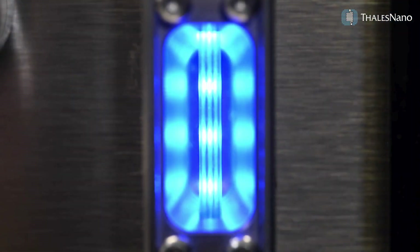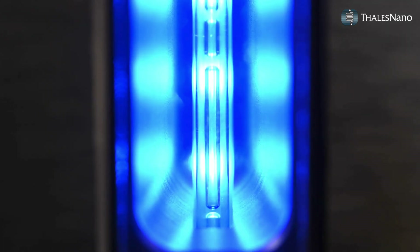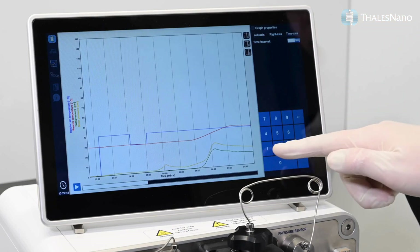No need for hydrogen storage — the H-Cube Advance is ideal for diverse hydrogenation reactions and catalyst screenings.